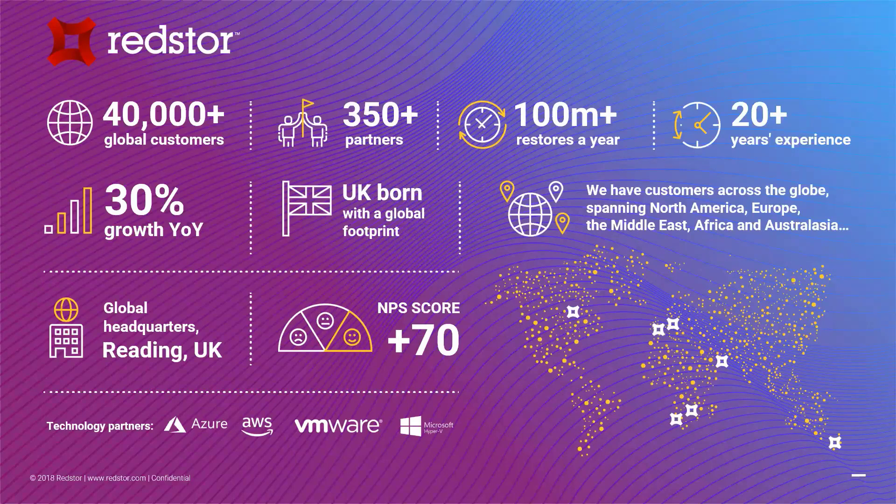We are headquartered out of the UK but have a presence globally. We are connected to the standard hyperscalers — the Microsofts, the Googles, the Amazons of this world — and we have integration into virtualization platforms like VMware and Hyper-V. Microsoft is a very strong area for RedStore. We also provide sovereignty for our customers with physical data center deployments in the UK, North America, and South Africa, and we leverage hyperscalers to provide sovereignty, quick deployment, and scalability.